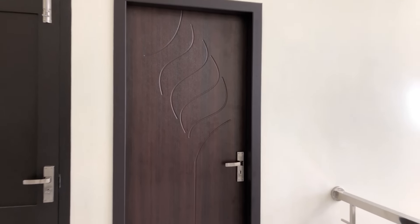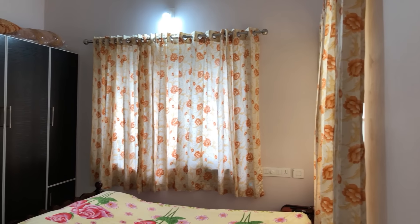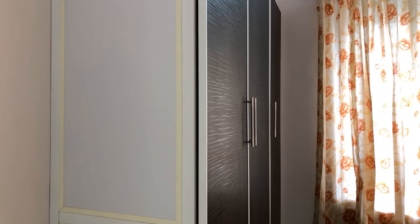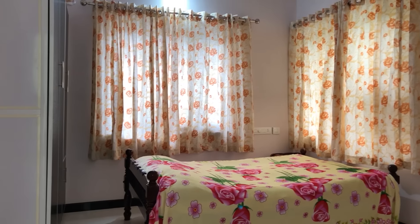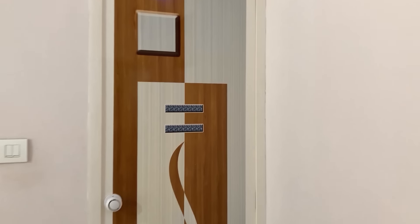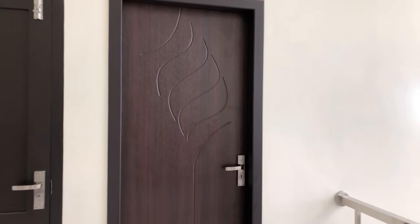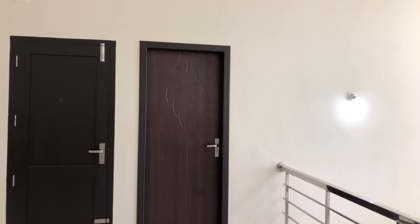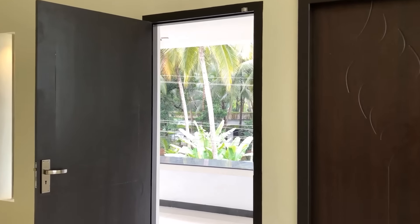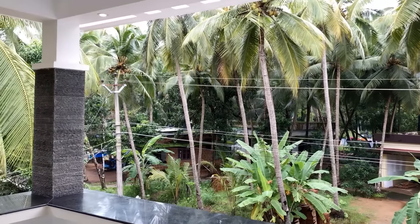We are in the second bedroom on the first floor. We are in the balcony.